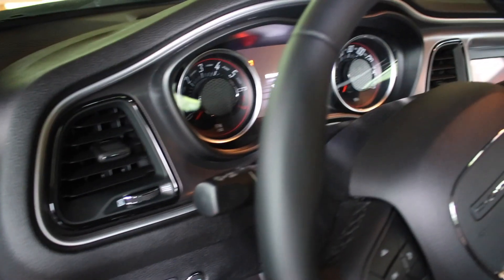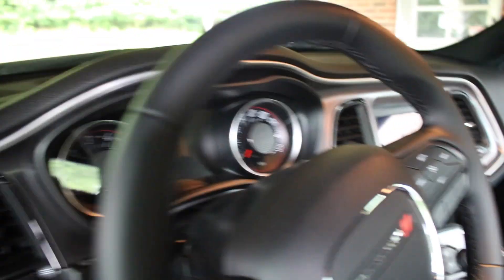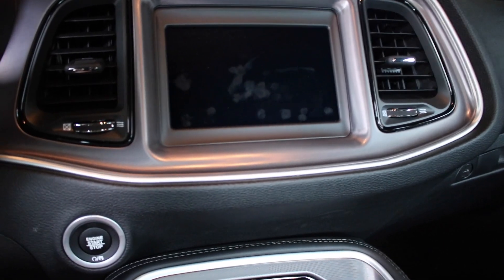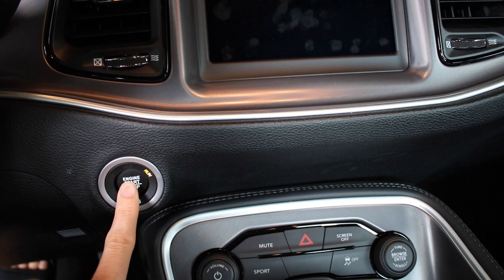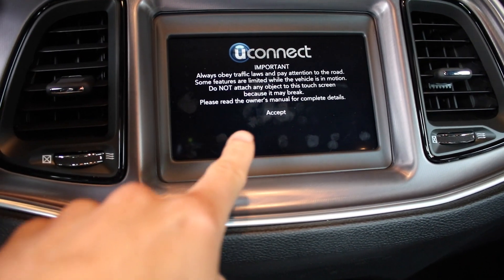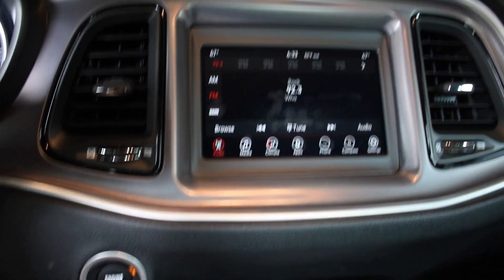Got the speedometer on top, and a pretty spacious big dash up there. Here's the touchscreen — let me start it up, here's the push to start. You can see it's got the local rock station playing, but it's got all kinds of cool little features here.